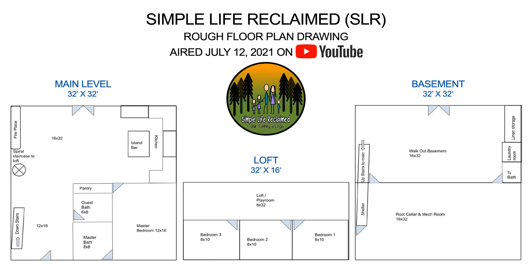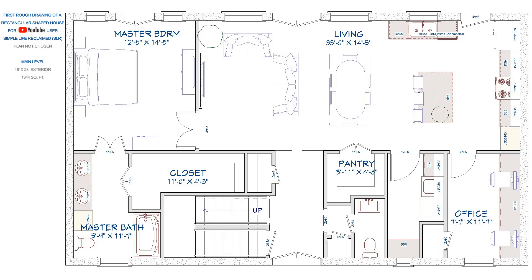Then there's a dining room and kitchen with an island bar and pantry. Off the kitchen you would enter into the master bedroom that has a master bathroom. The loft is shown in the middle of the drawing and has three bedrooms and a playroom that overlooks the living room, dining, and kitchen. The basement is shown on the right side of the drawing. There is a wall running between the middle of the home for support. The stairs are shown on the left side that go up to the main level and will also provide shelter in case of bad weather. The root cellar and mechanical room are shown on the bottom half of the basement plan.